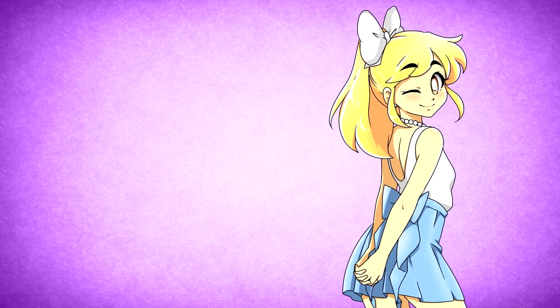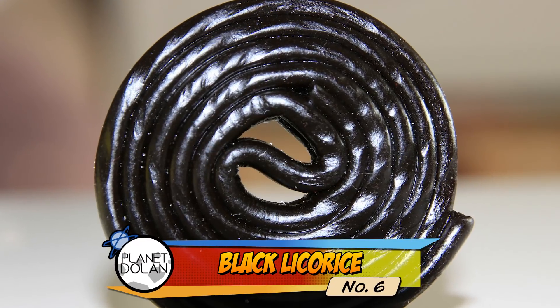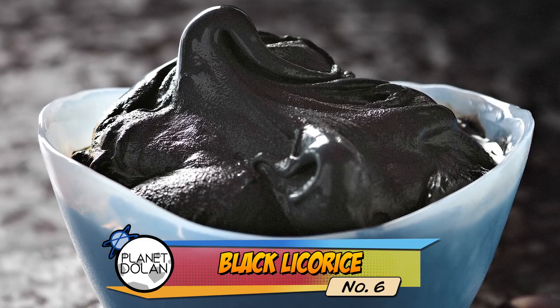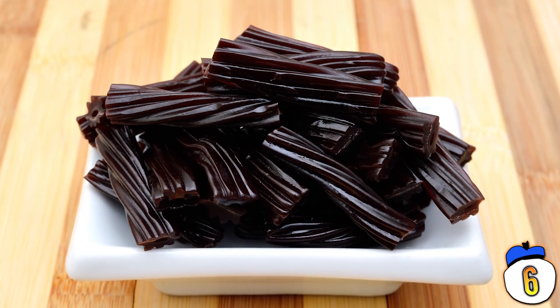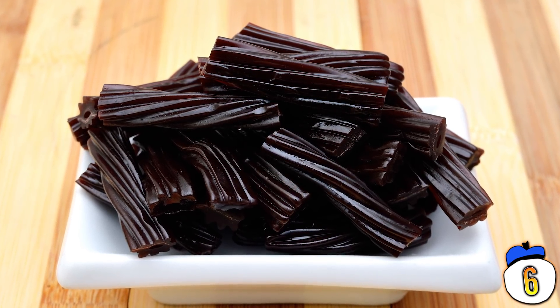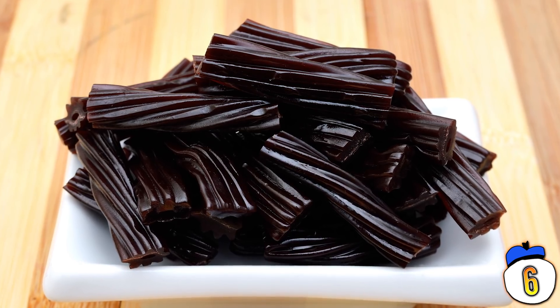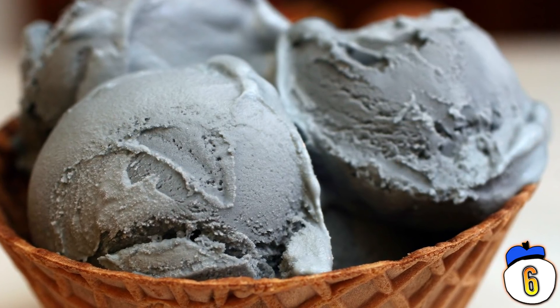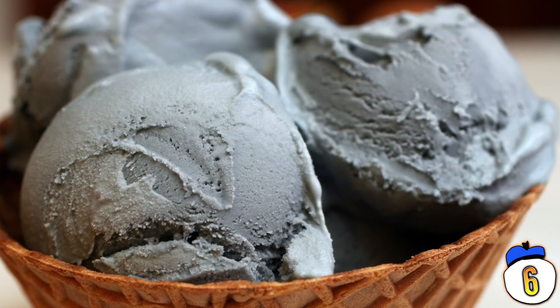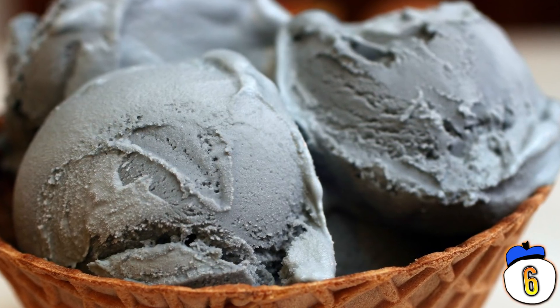Number 6: Black Licorice. Of all the flavors here, this one makes the most sense, because black licorice is technically a candy, so it being applied to ice cream is perfectly logical. But the problem with black licorice ice cream is that it tastes like black licorice. That should be reason enough for you to avoid it. I can taste it just thinking about it.